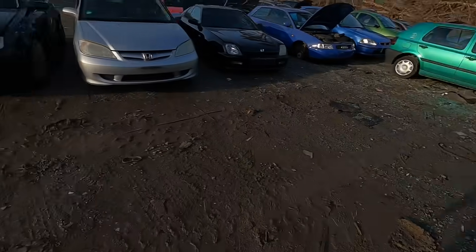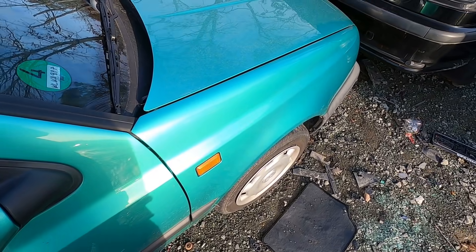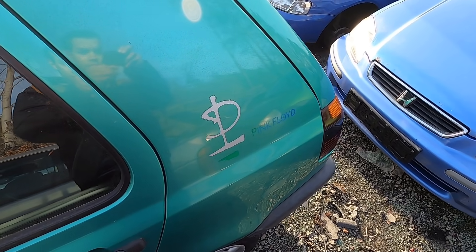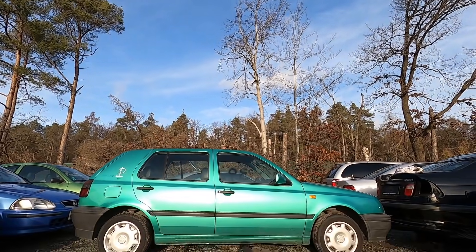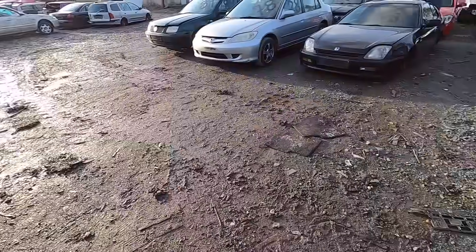Just like that we have ourselves a clear pathway to the Pink Floyd and my goodness this color in the sun looks incredible. Even though this car is filthy and all the trim has faded, this car just looks too good in the sun. Absolutely love it. The plan now is to do a couple of back and forth maneuvers and she'll be home free.